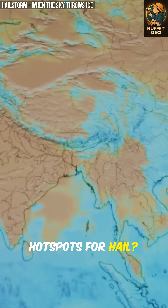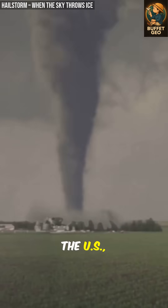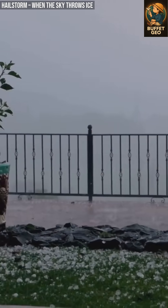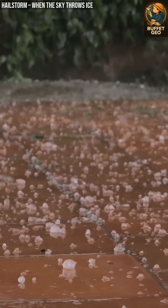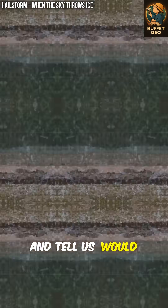Hot spots for hail? Tornado Alley in the US, plus regions in Argentina, India, and China. So, would you go outside in a storm throwing 100 km/h ice? Hit the comments and tell us — would you dare?